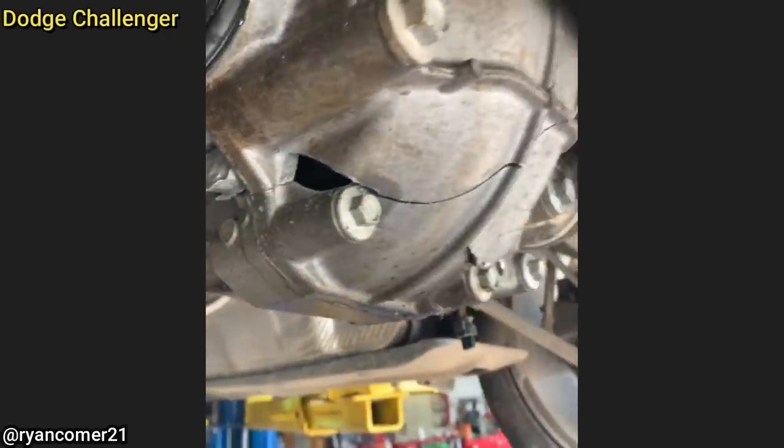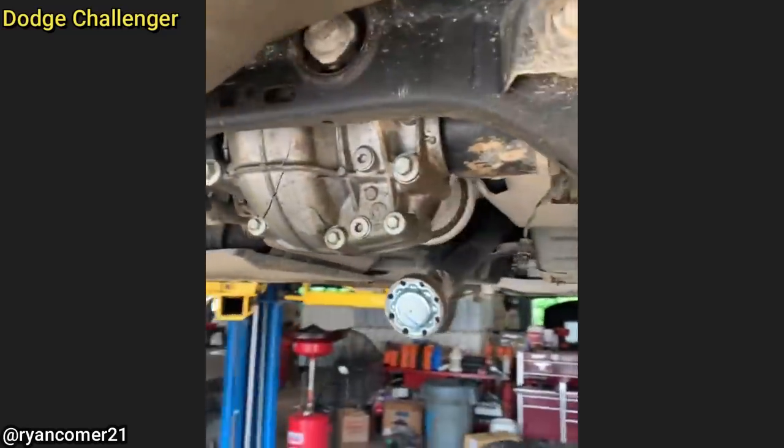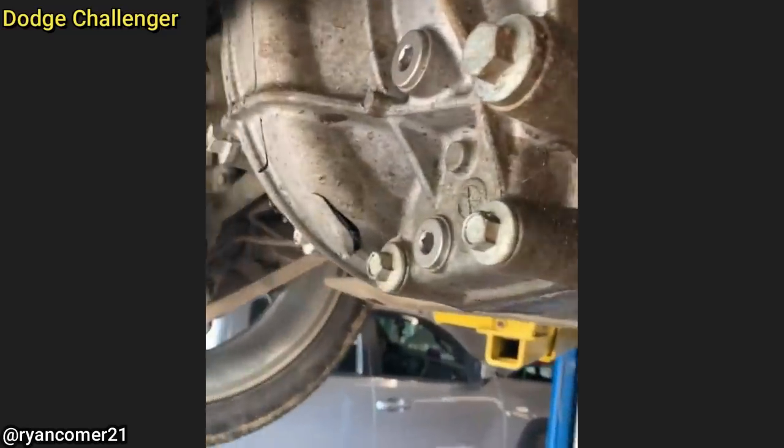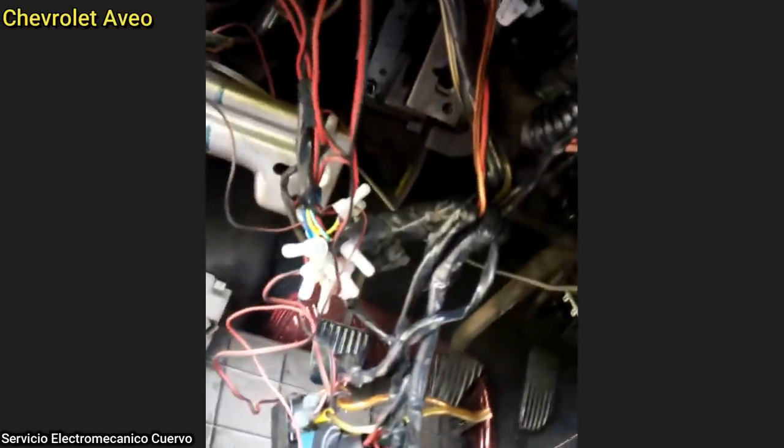Customer states they were just driving down the road and the rear end locked up. And this customer says their car doesn't run after they had an aftermarket alarm system installed.